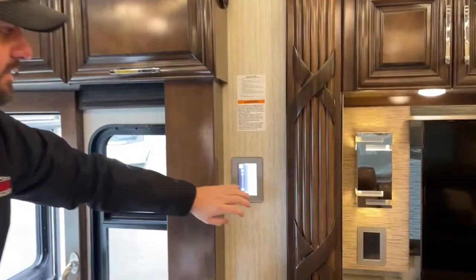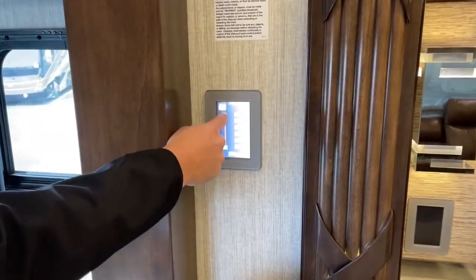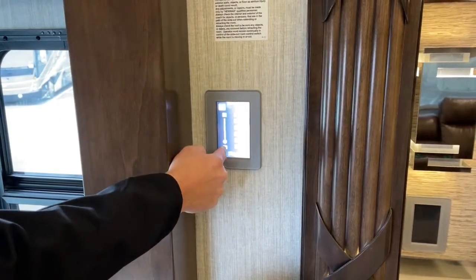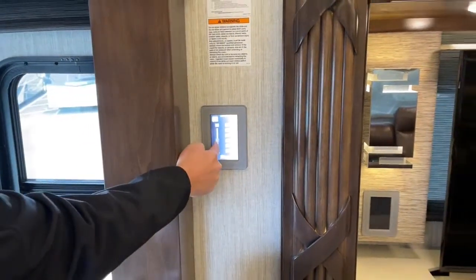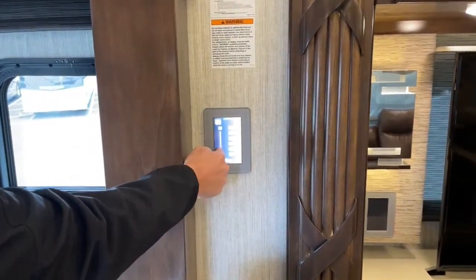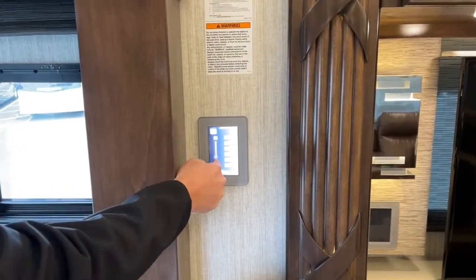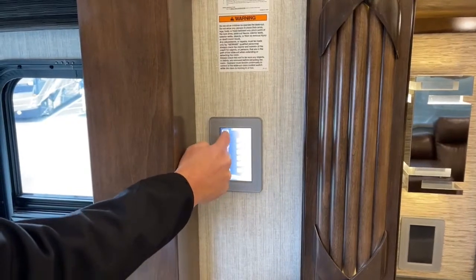Over here we've got the multiplex lighting — tap the screen and it wakes everything up. In the lighting system, if you want to turn the ceiling lights off or just dim them, you hold this little panel and drag it up and down to dim your lights. That's for each different setting: bathroom lights, bedroom lights, accent lights. That's a cool little feature.